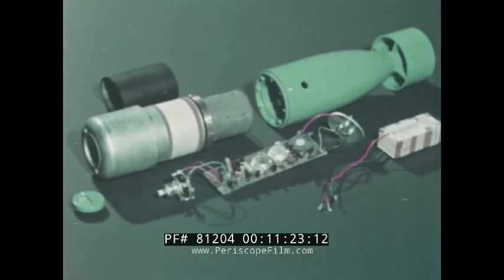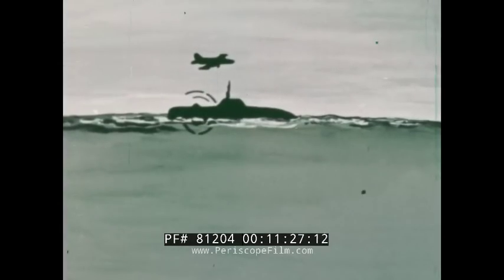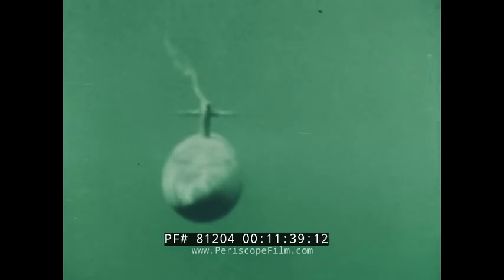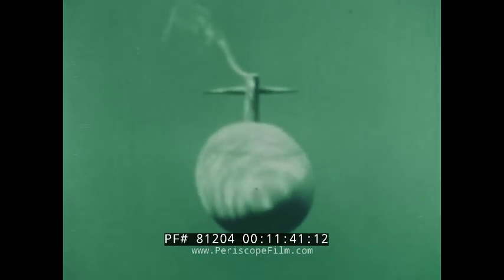Remember that the Mark 84 must not be disassembled, treated harshly, or dropped on a surface submarine. The Mark 84 ensures immediately reliable communication between aircraft or surface vessels and a submerged submarine without disrupting the tactical mission of the submarine.